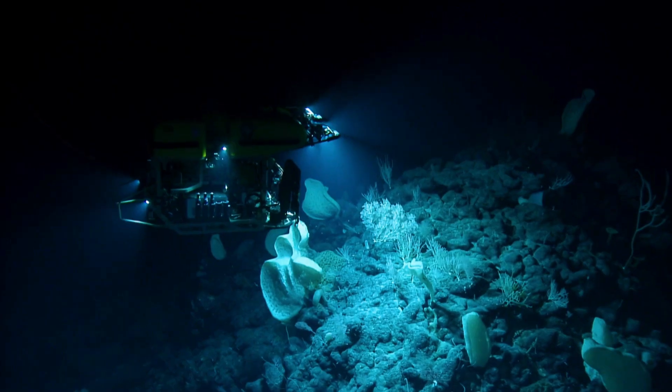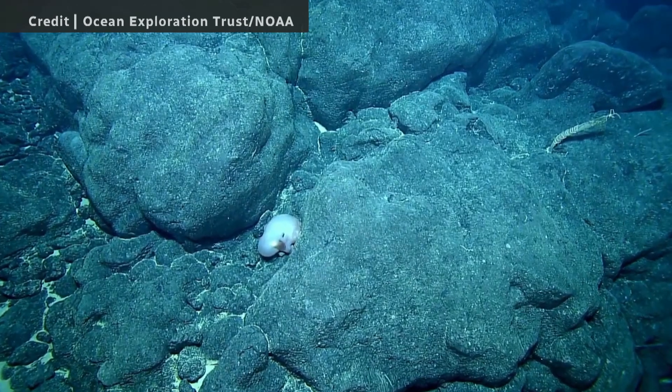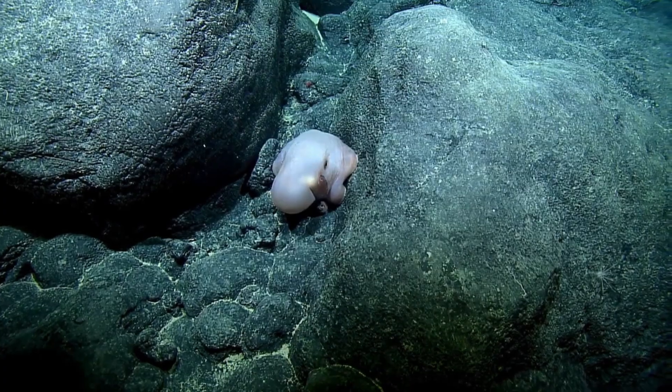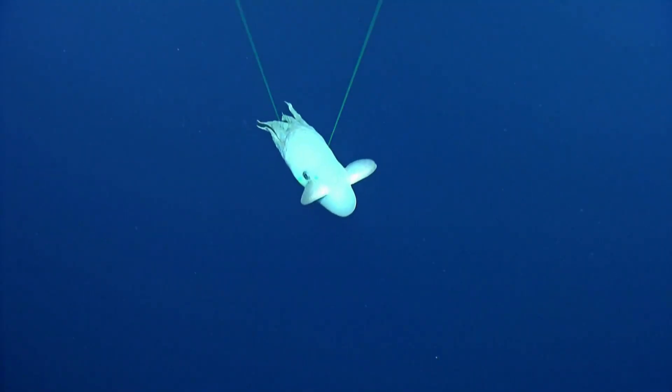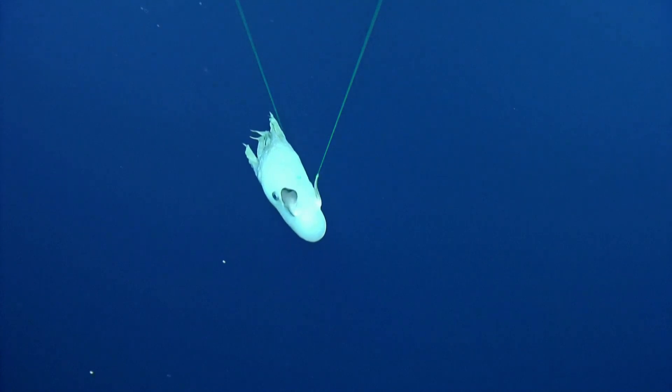We dive with remotely operated vehicles — car-sized robots — and they were down over 1,600 meters, 5,500 feet into the Pacific, climbing up the side of this underwater mountain. And then from our main ROV, we saw this beautiful, lavender, ghostly-looking Dumbo octopus.